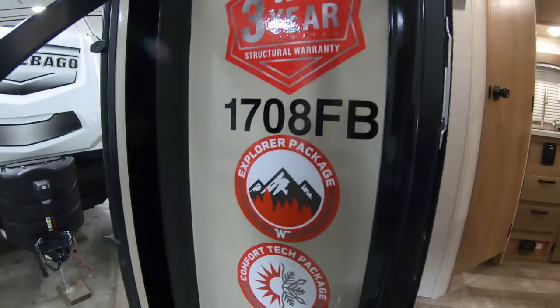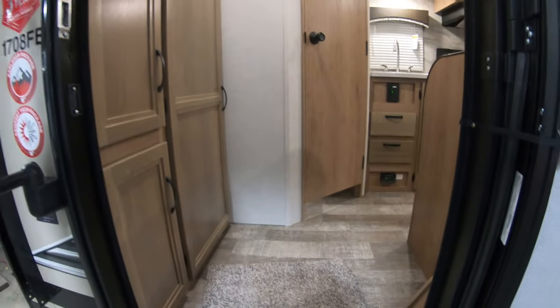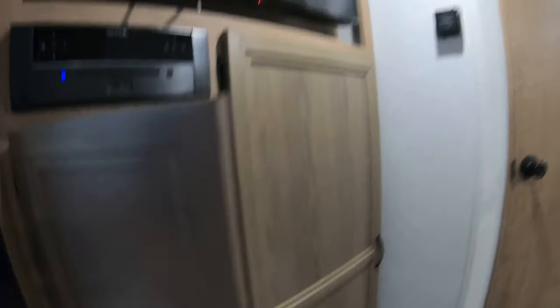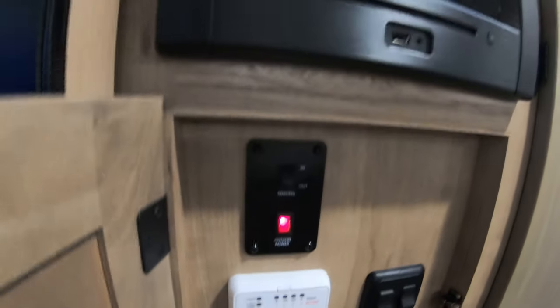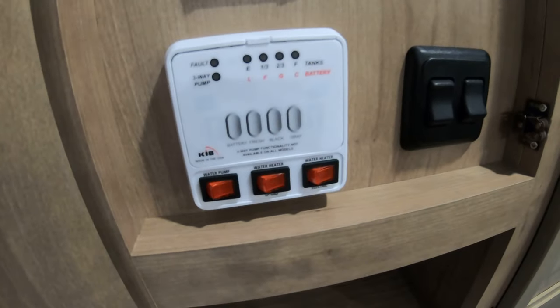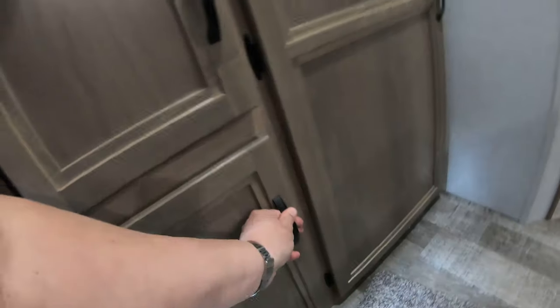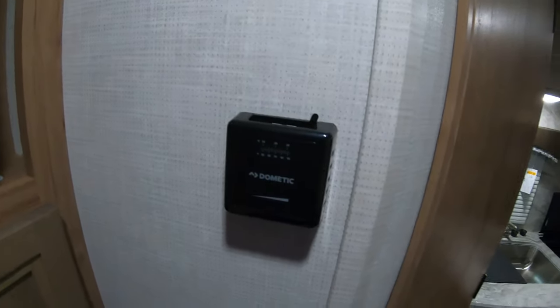Inside, you can see this has the Explorer package and the Comfortech package. Basically what that gets you is heated and enclosed tanks. Right inside here you're going to see you have a lot of storage, your controls and warning lights for all of your tanks, some nice storage, your stereo/CD/DVD player, your television, more storage, and your thermostat.